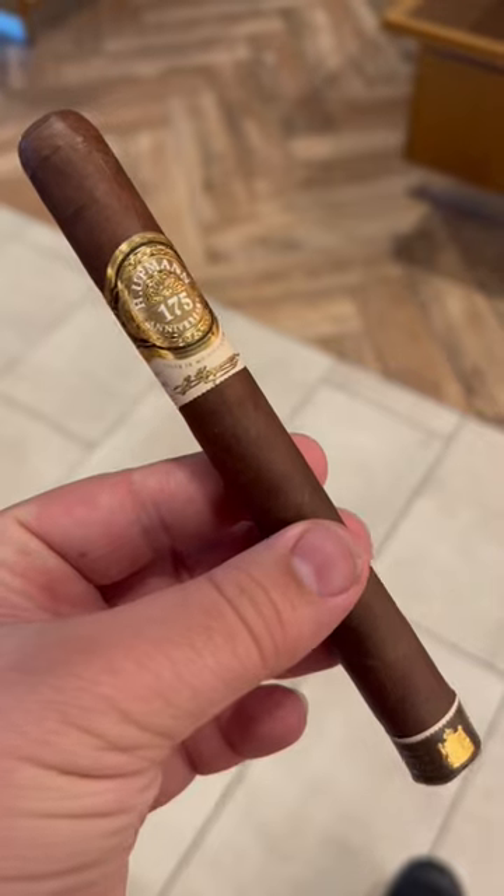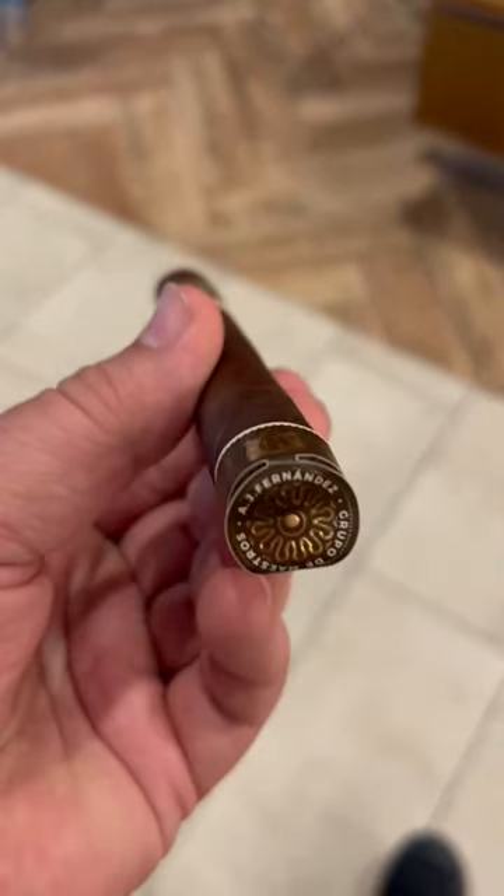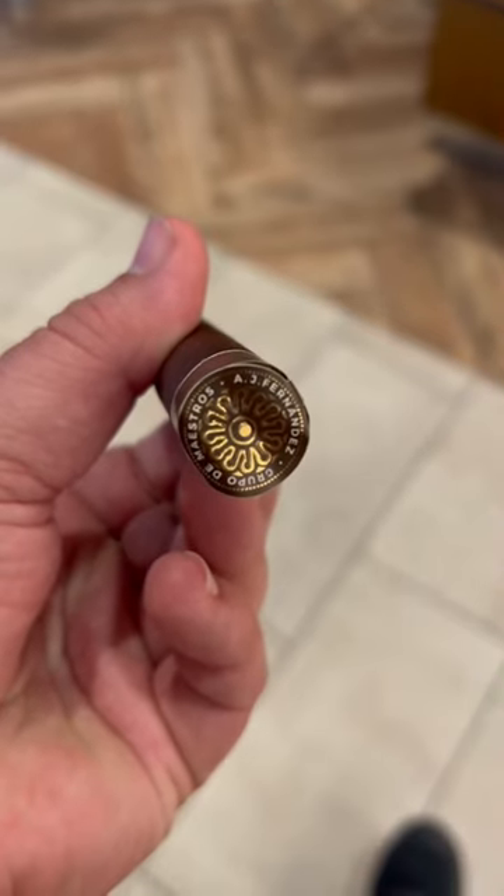Happy Thursday guys. This is Brian with Bearded Cigar Review. Today I'm smoking the H. Upmann 175th Anniversary Churchill Limited Edition by A.J. Fernandez. This is a Nicaraguan Puro, which means that the binder, filler, and wrapper are all from Nicaragua.